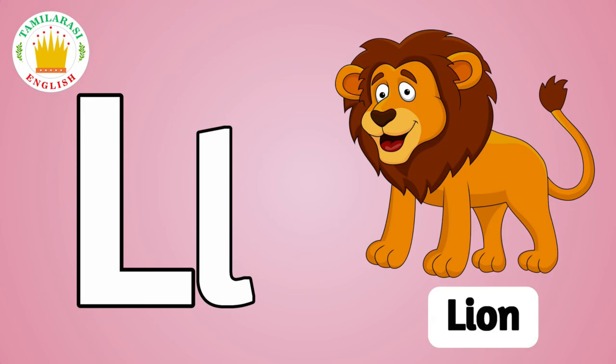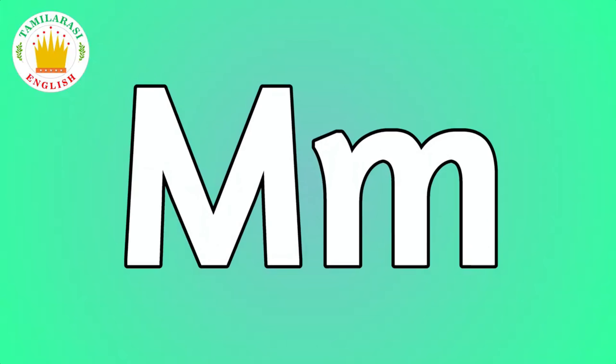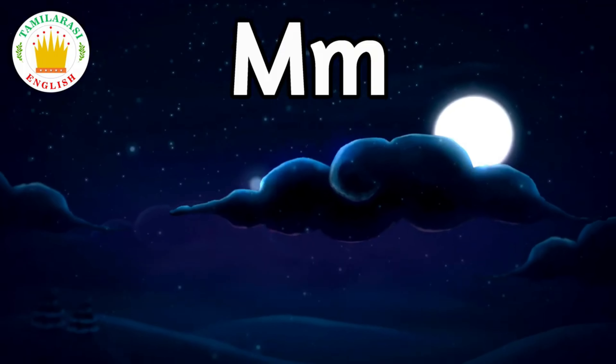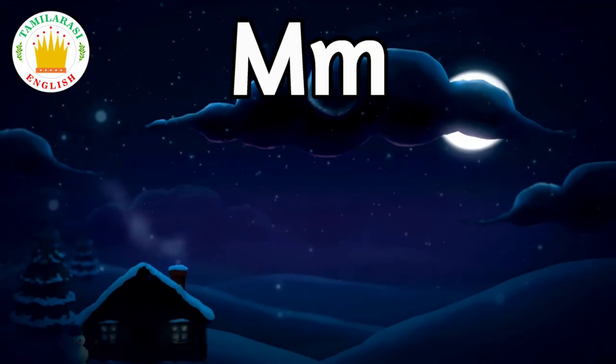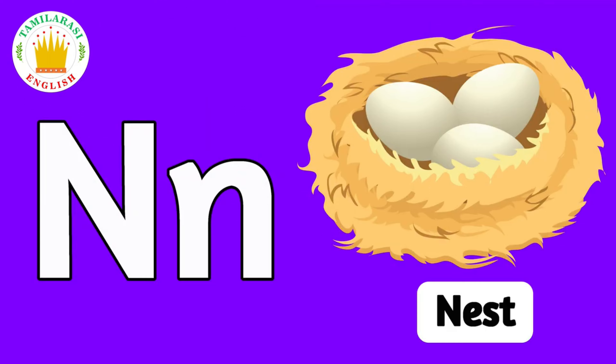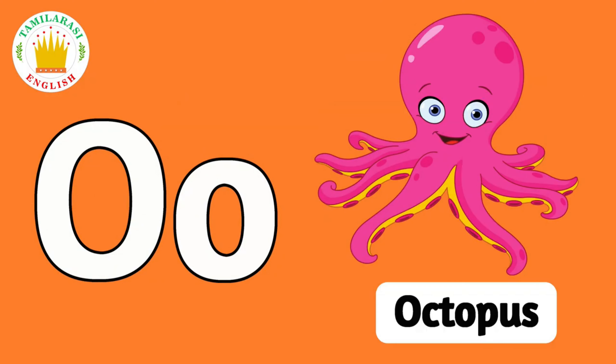L. L is for Lion. M. M is for Moon. N. N is for Nest. O. O is for Octopus.